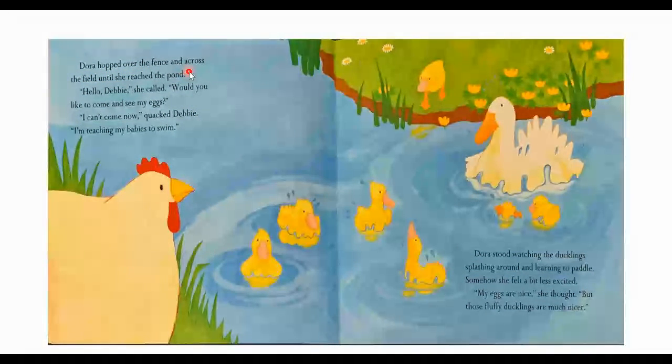Dora hopped over the fence and across the field until she reached the pond. "Hello, Debbie," she called. "Would you like to come see my eggs?" "I can't come now," quacked Debbie. "I'm teaching my babies to swim." Dora stood watching the ducklings splashing around and learning to paddle. Somehow she felt a bit less excited. "My eggs are nice," she thought. "But those fluffy ducklings are much nicer." Here's Debbie Duck teaching all of her little ducklings how to swim. And seeing the little ducklings is making Dora a little sad — she wants some fluffy ducklings instead of just some eggs.